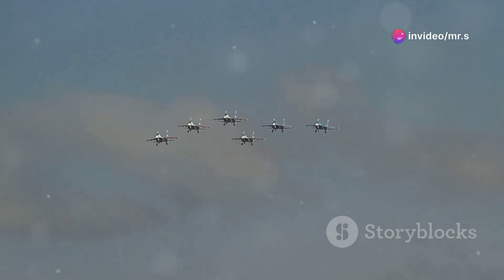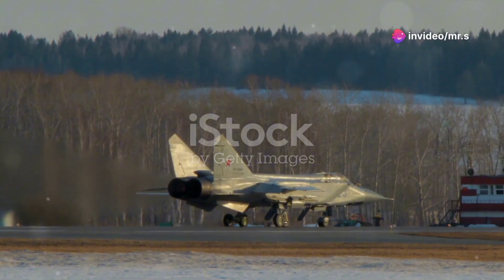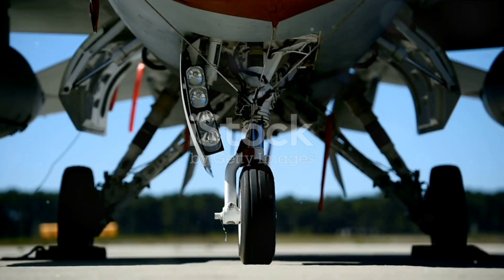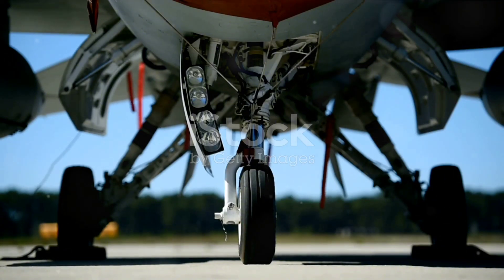Hey aviation buffs, let's dive right into the world of the Sukhoi Su-35, a true marvel of modern technology and an aircraft that exemplifies speed and power. Today I'm taking you under the wing of this fighter jet to uncover what makes it one of the most formidable aircraft in the sky.